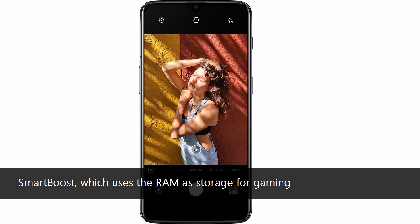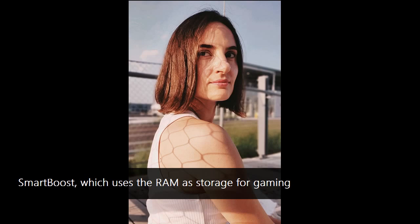After presenting the audience with its never-settle philosophy, OnePlus launched a quick promo video of the OnePlus 6T, which has been optimized for gaming as well. It uses Smart Boost, which uses the RAM as storage.